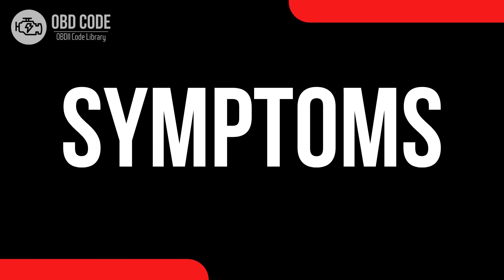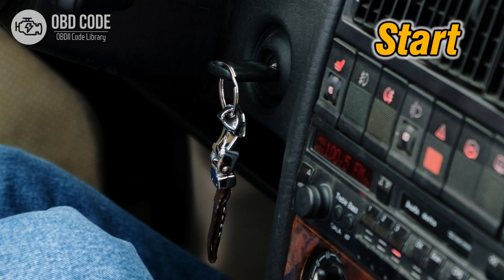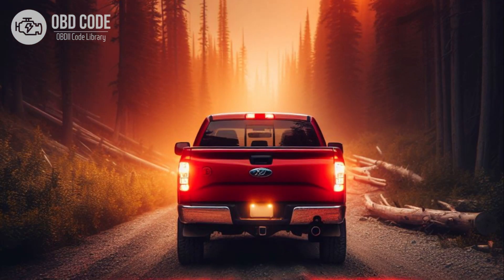Code P0623 Symptoms: 1. Check engine light illuminated on the dashboard. 2. Generator warning lamp or battery light may illuminate on the dashboard. 3. Difficulty starting the vehicle. 4. Dimming or flickering of interior or exterior lights.